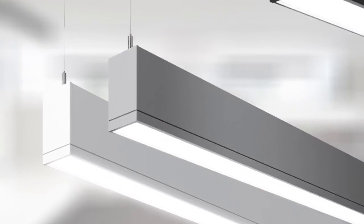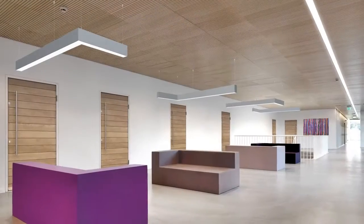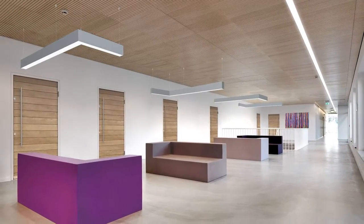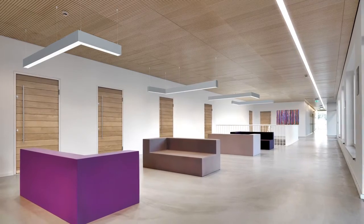TruGroove LED comes in standard finishes of white, titanium and black, with custom colors also available. The combination of versatile aesthetics and flexible distributions make TruGroove LED an ideal solution for projects where cost and energy efficiency are paramount.